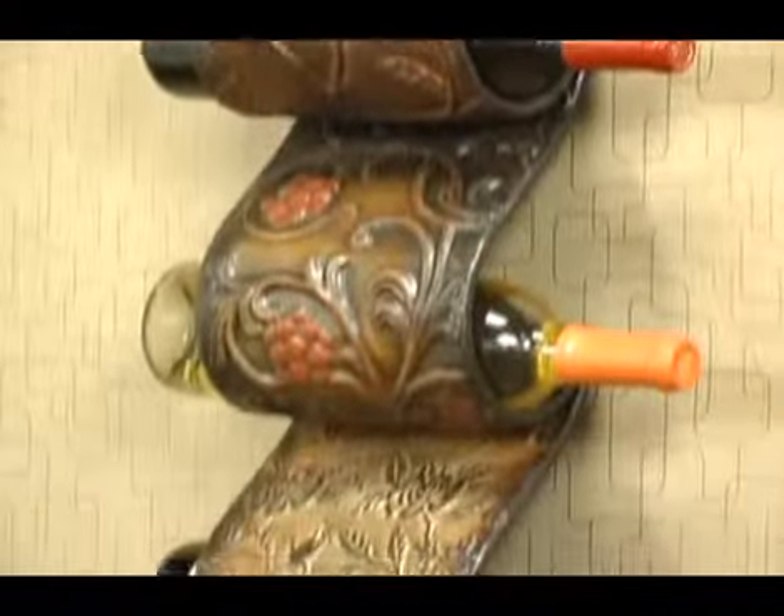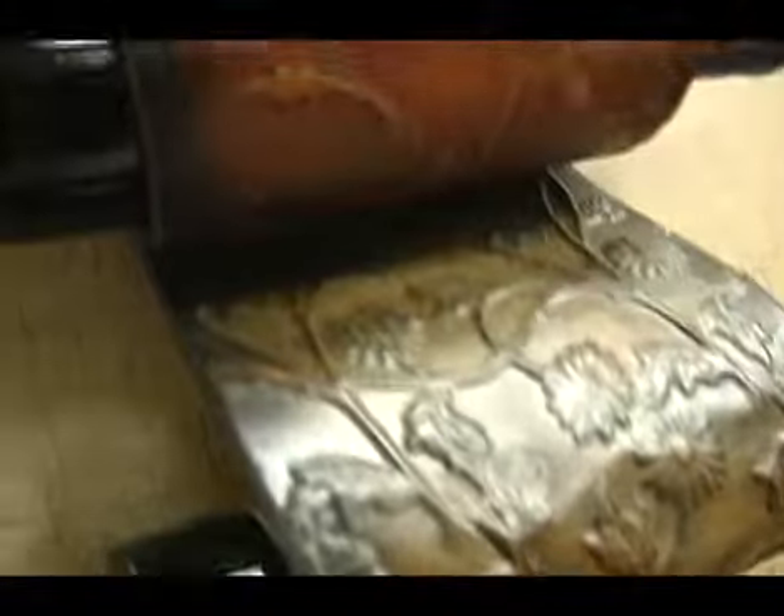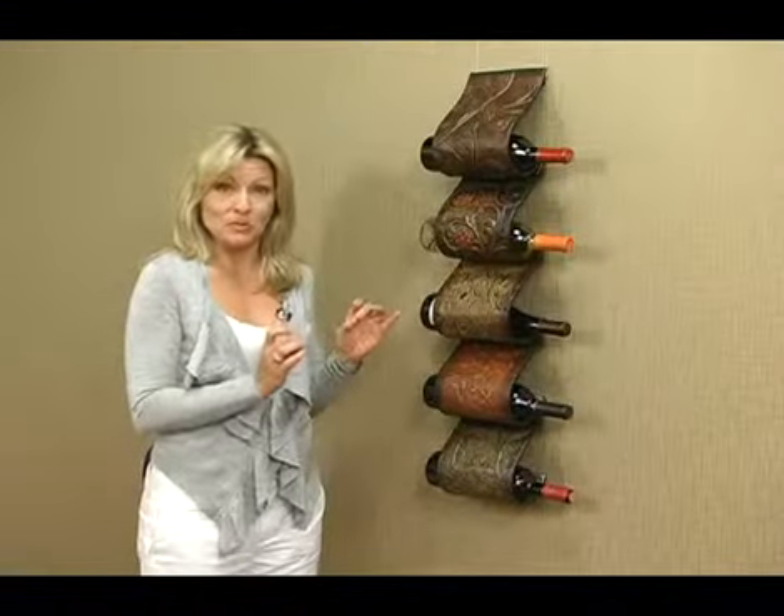If you want to combine your love of art and wine, then check out this hanging wine rack. It's made of a durable metal construction, and it has an intricate hand-painted floral design. It holds up to five bottles of wine, and it hangs on the wall just like you would a picture. What a conversation piece.